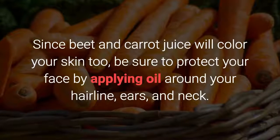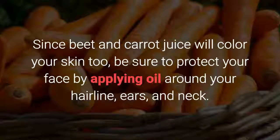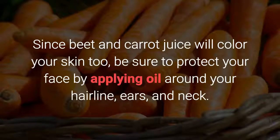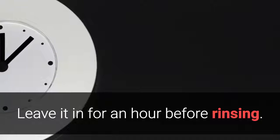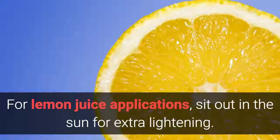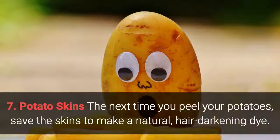Since beet and carrot juice will color your skin too, be sure to protect your face by applying oil around your hairline, ears, and neck. Leave it in for an hour before rinsing. For lemon juice applications, sit out in the sun for extra lightening.